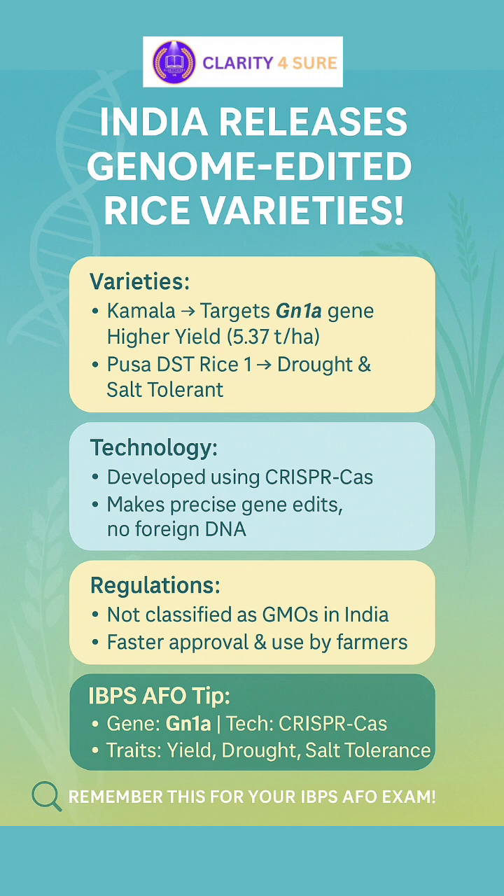India has just released two genome-edited rice varieties, Kamala and Pusa DST Rice One, which are developed using CRISPR-Cas technology.